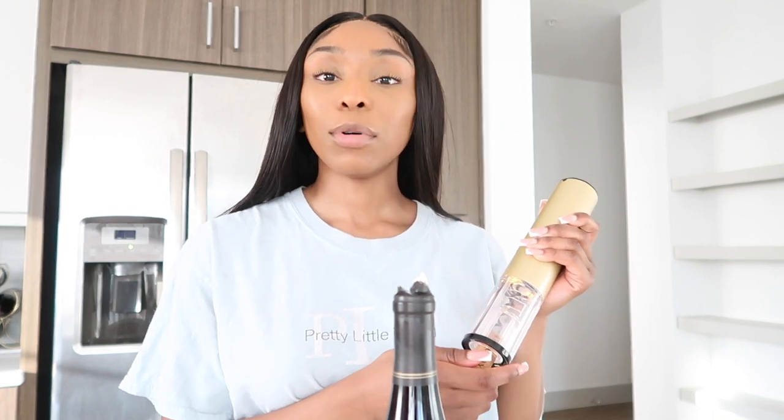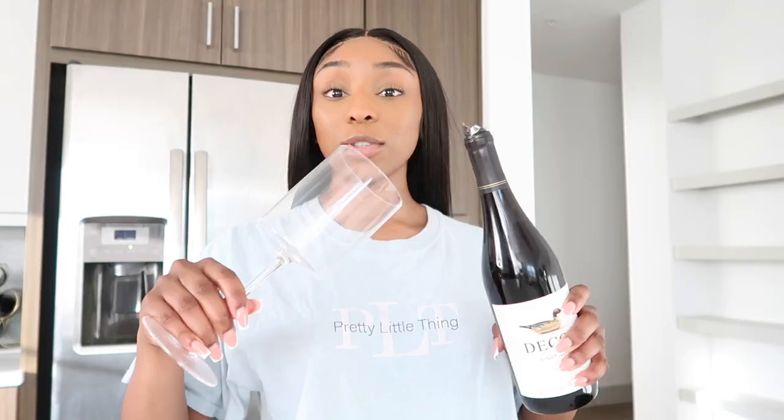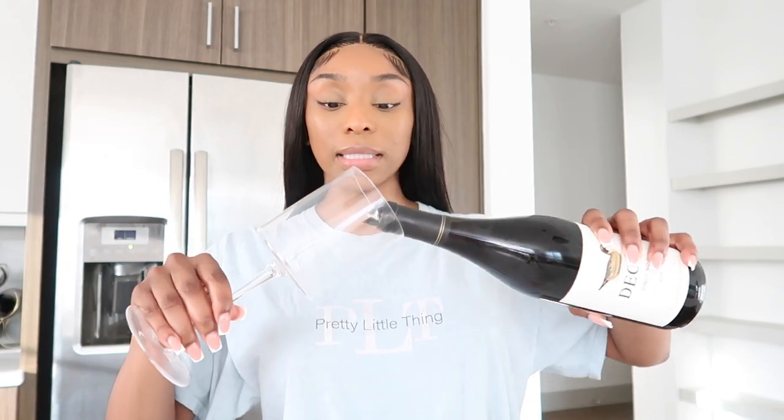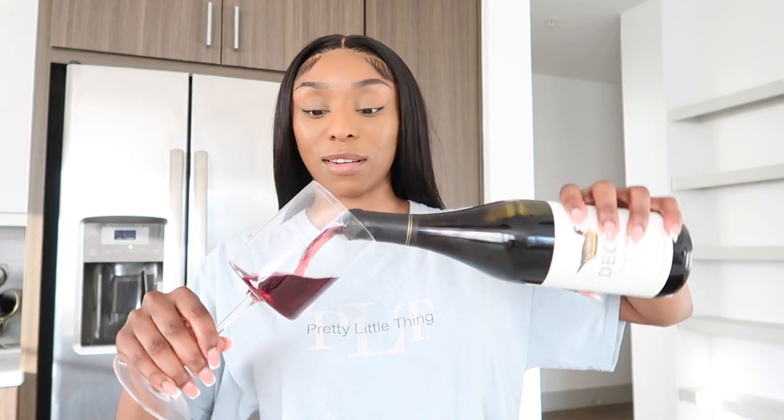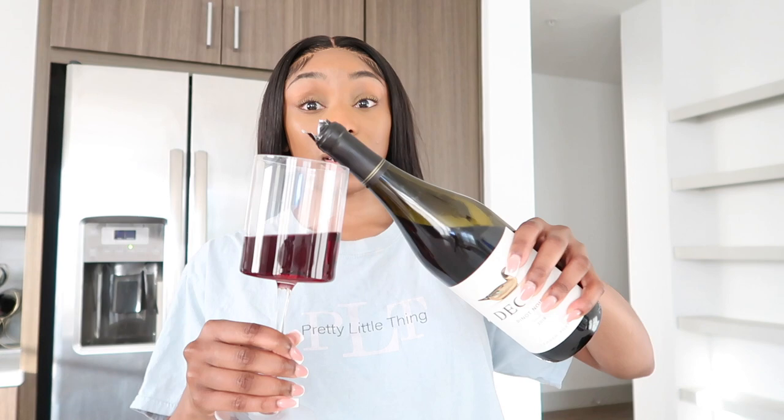Before I pour it, let me show you guys — this is Decoy Pinot Noir. Tilt to pour. Not a lot... okay, this is probably too much. I believe I saw this on TikTok: you swirl it, stick your nose in the glass, take a deep breath, and then explain the notes that you smell. Cherries and plums? I don't know — I'm just making stuff up.